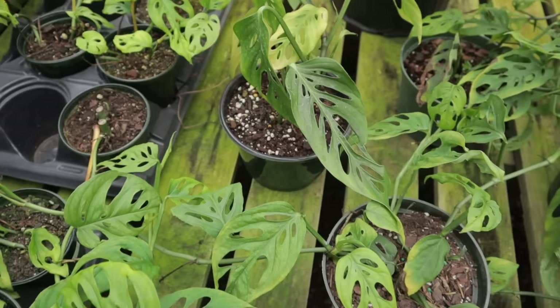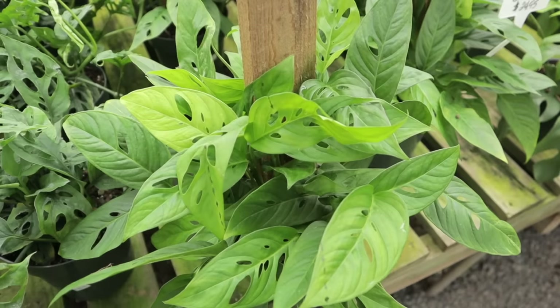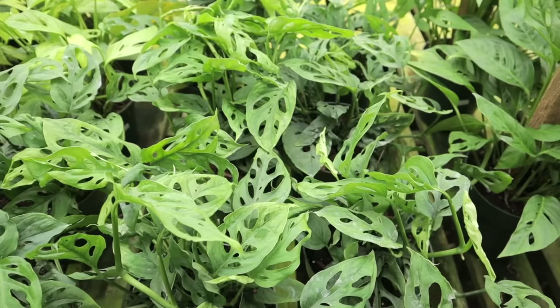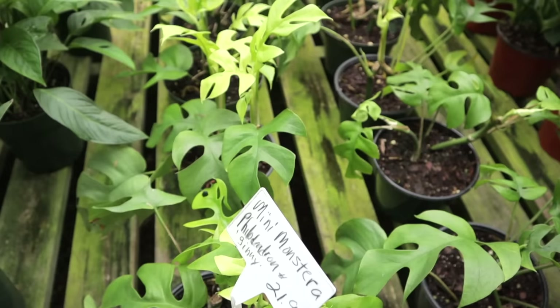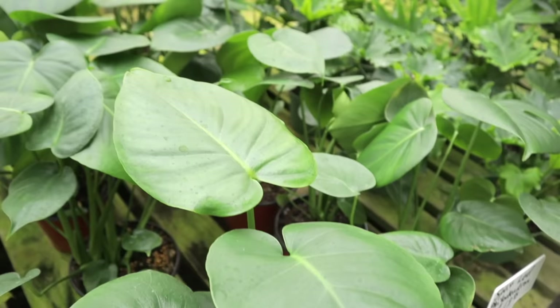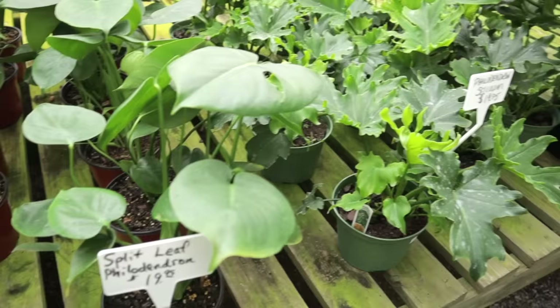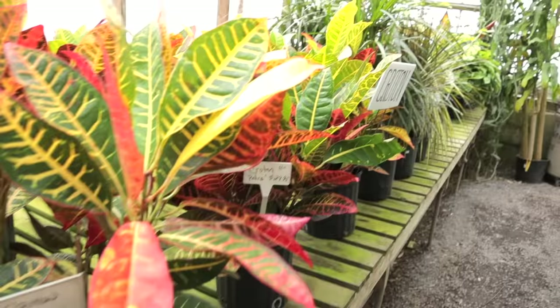The fenestrations on this adansonii are incredible — look at that leaf, that's beautiful. These ones here seem totally different from the others, but I'm not an expert. Then we have monstera minima (raphidophora tetrasperma) for $21.95 and some cute little monstera deliciosas for $19. And philodendron selloum in a nice large size for $34.95, and gorgeous crotons!